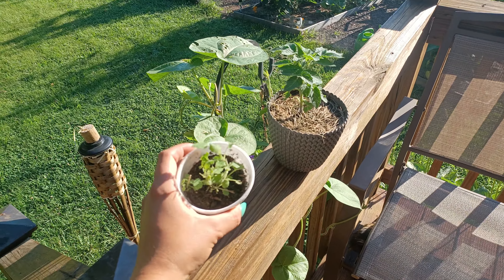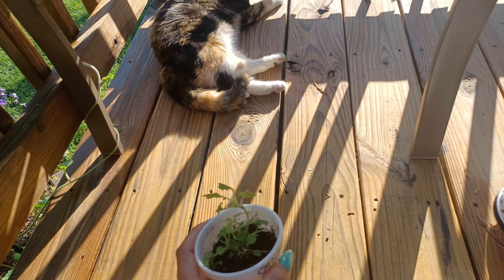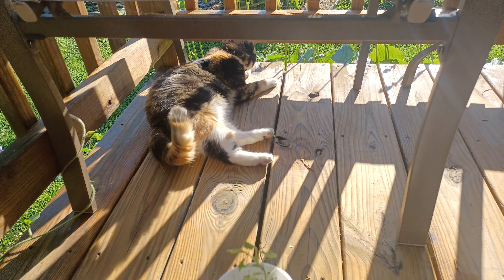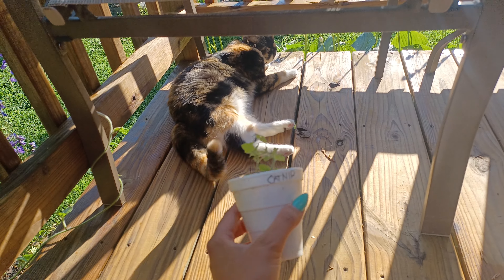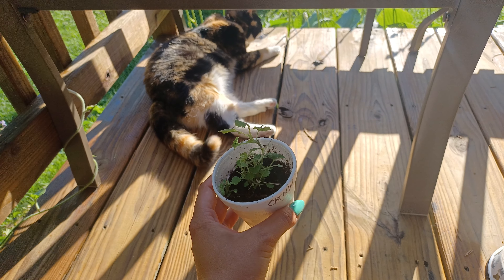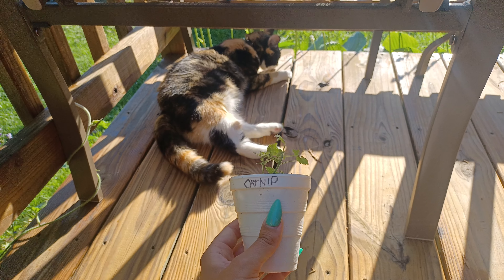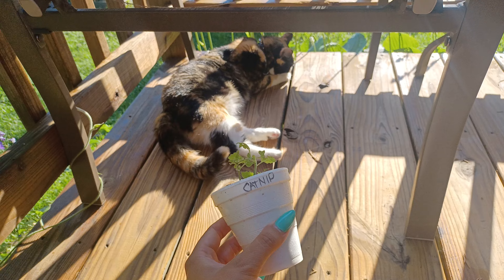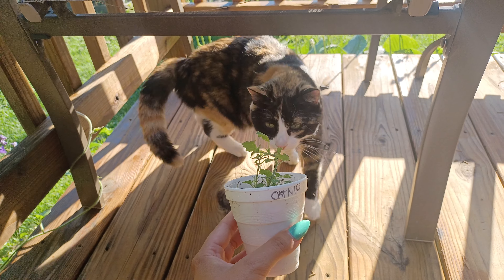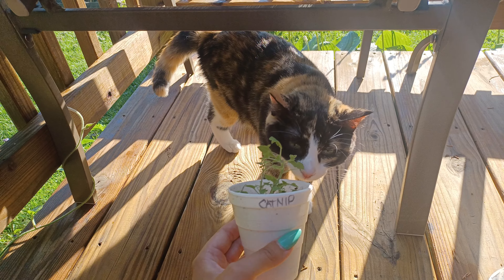Then we have the catnip — it's growing back. My cat Salem discovered the catnip and took a good chunk off of it, so it was just pretty much a stem left. But it came back. She obviously likes it — she approves. She's had a nice little taste.